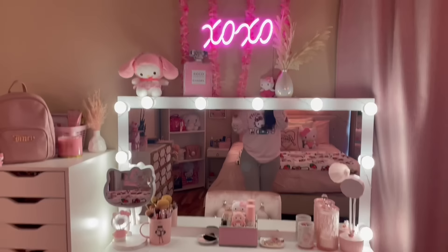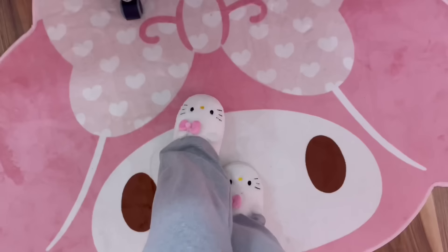Let me just give you an overview of it. Before we start the tour, look how cute my Hello Kitty slides are — they're from Forever 21.